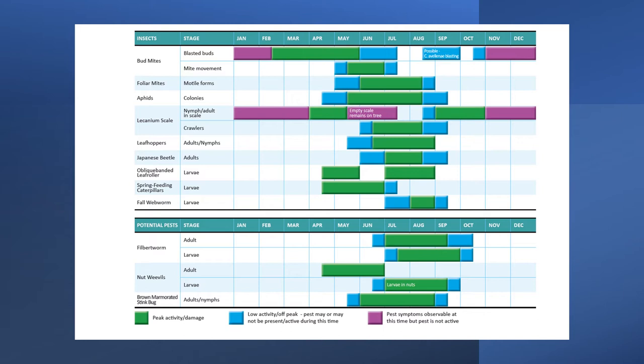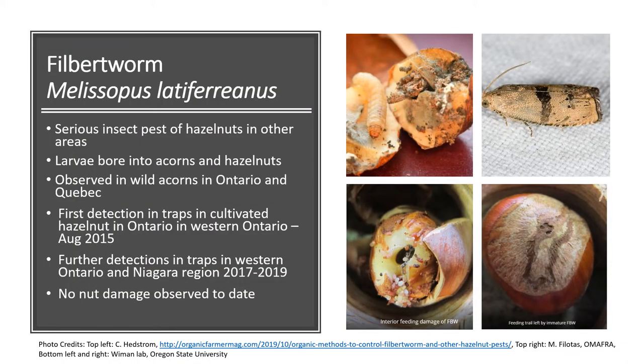Since we have not seen significant populations of these insects in Ontario so far, this information is based mostly on other growing regions and may change as we gain more experience with these pests in Ontario. The first pest on our watch list is a caterpillar called the filbert worm. This is a very serious insect pest of hazelnuts in several growing regions and certainly warrants control measures there, particularly in the Pacific Northwest.